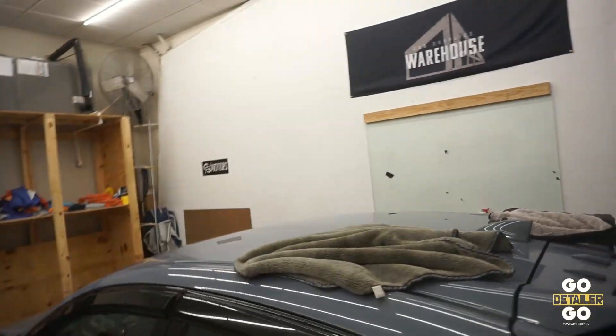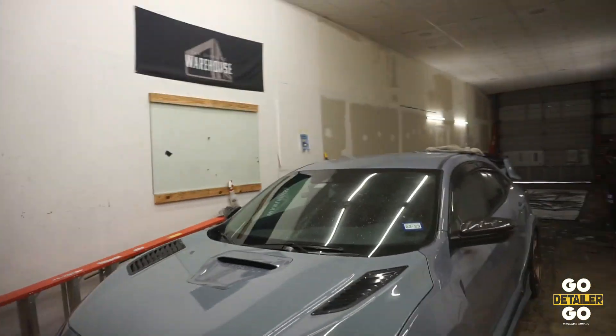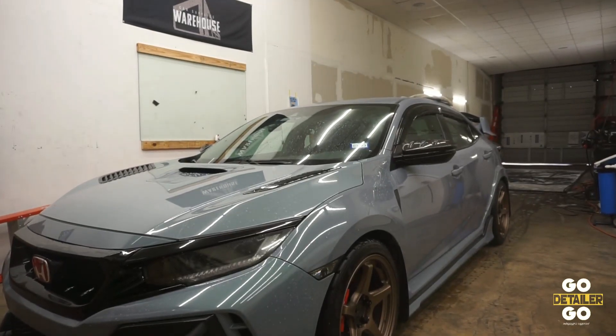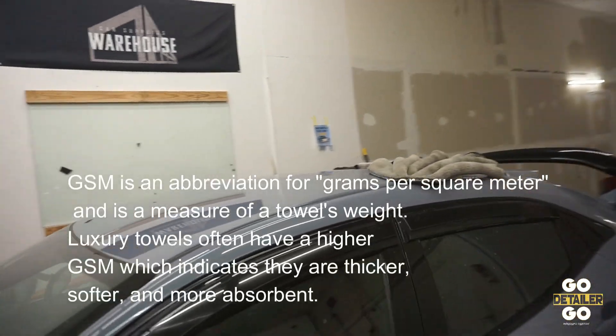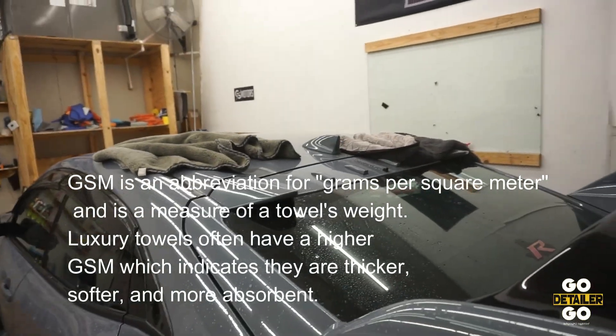Same with the back window — look at that. Now I can tell you the reason why they're performing differently. As I use the towel, immediately I can feel a lot more stickiness to the Gauntlet, and that's because the Gauntlet is a lot heavier. I believe that has a lot to do with GSM, so you guys might want to look into that when you're purchasing your towels. But if you want to take all the guesswork out of it, re-watch the video, see which one the clear winner is, and get that towel.